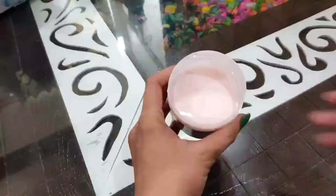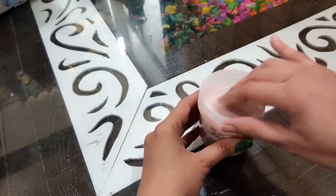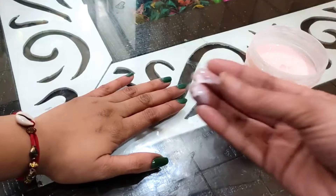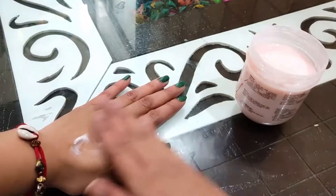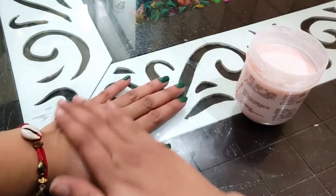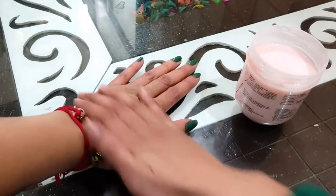The reason I love these body yogurts from The Bath Store is that they are very quick-absorbing. When you apply it on your skin, it absorbs very easily and quickly, and it is a non-greasy formula. So if you have oily skin, it will suit you very well.